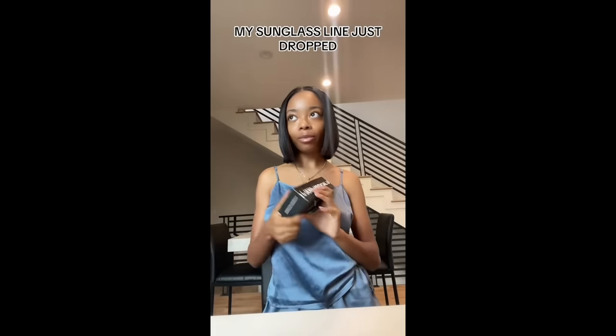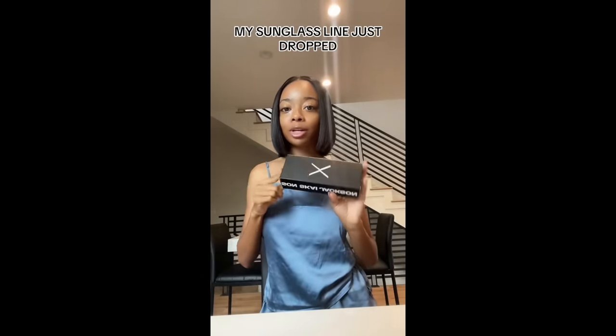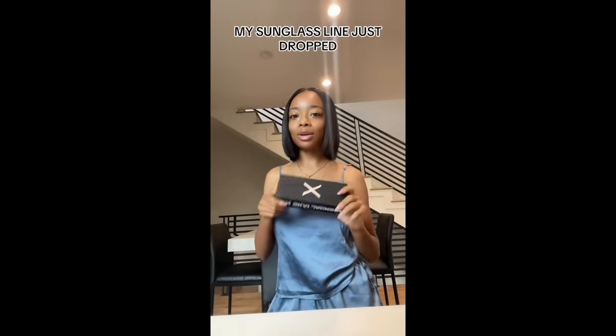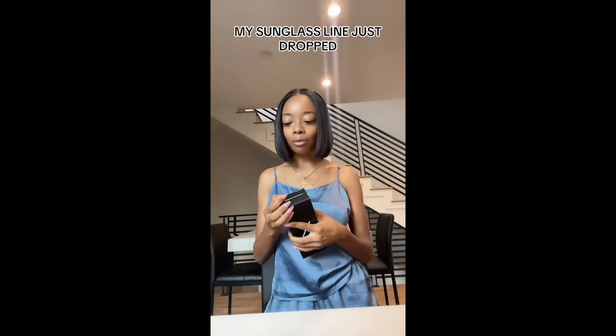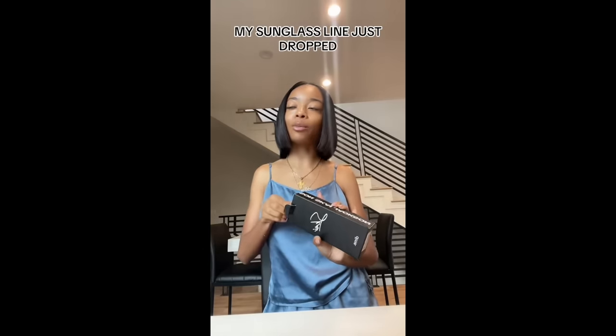I can't wait to see all of you guys in them. If you do purchase a pair, make sure you DM me on Instagram and show me a picture when you get your glasses, and I'll be posting you guys. I appreciate all the support — I worked so so hard on this.